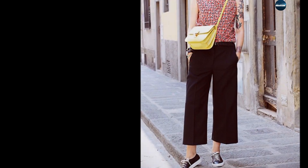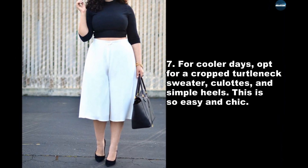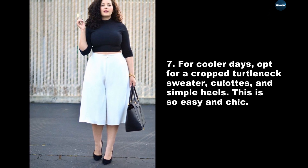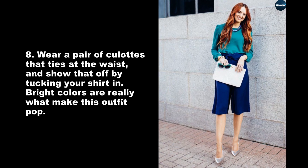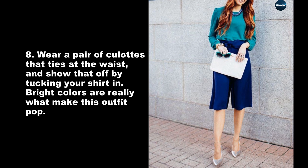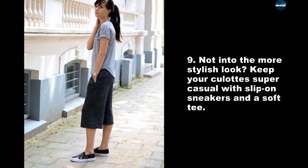For cooler days, opt for a crop turtleneck sweater, culottes, and simple heels — this is so easy and chic. Wear a pair of culottes that ties at the waist and show that off by tucking your shirt in. Bright colors are really what make this outfit pop.